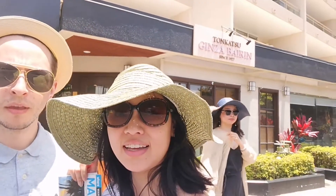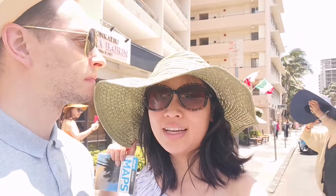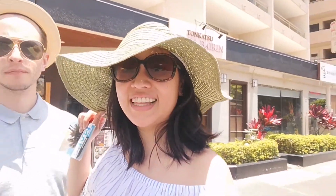We just got out of Tonkatsu Ginza, super full. It was good. Now we're going to go to the Japanese market. See you there.